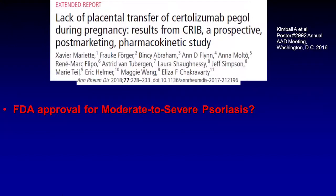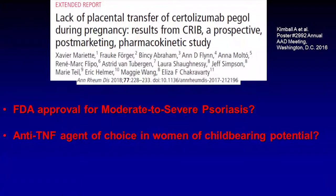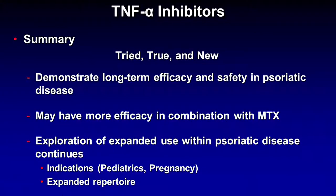This is an evolving story: will certolizumab eventually get FDA approval for moderate to severe psoriasis? And if it does, will it become the anti-TNF agent of choice in women of childbearing potential? In summary, the TNF inhibitors, despite new classes of biologics continually emerging, stick around — much like our traditional systemic medicines. Patients and clinicians appreciate the long-term efficacy and safety data. These agents may have more efficacy when used in combination with methotrexate in the right patient population. Exploration into expanded use continues, including new indications in pediatrics and pregnant patients, and perhaps an expanded repertoire if certolizumab receives FDA approval.